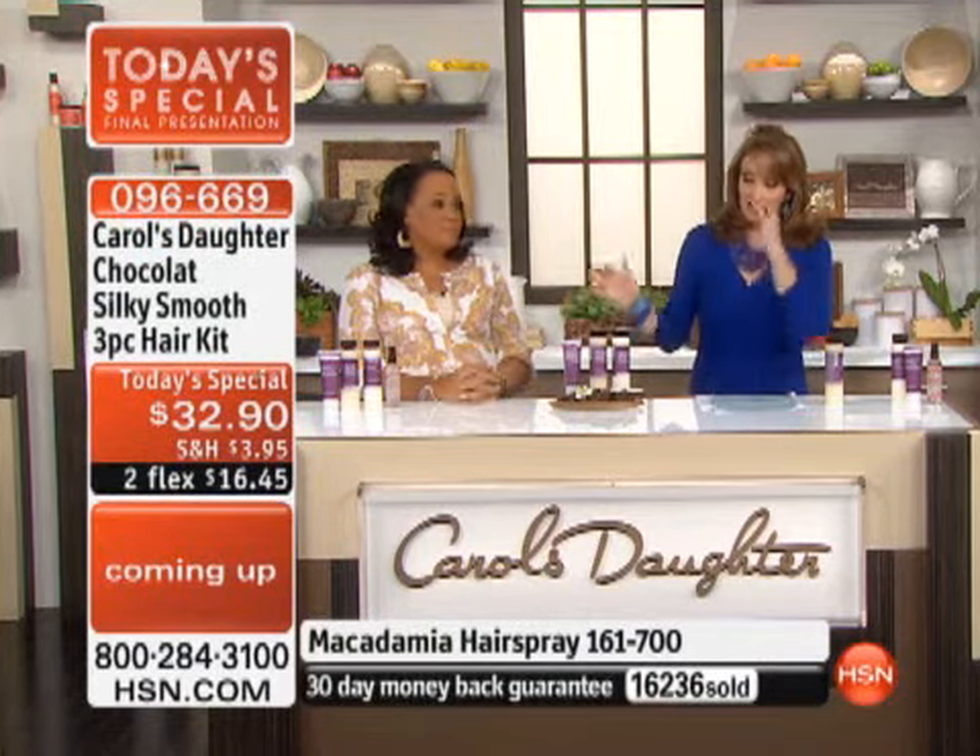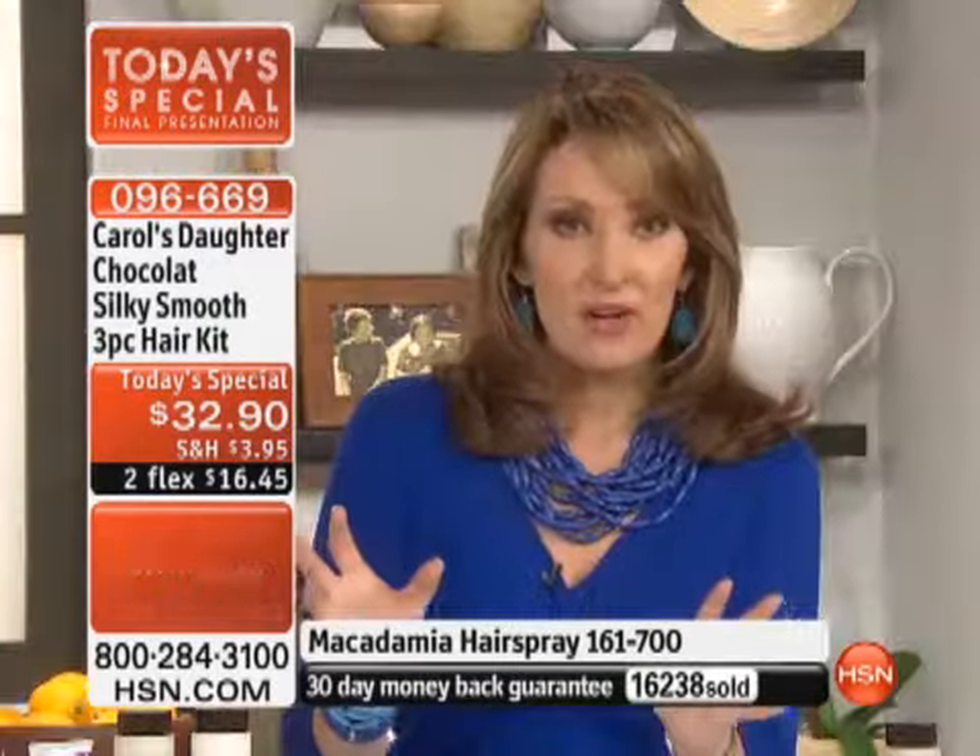How many left in auto-ship? The auto-ship is going to sell out first — there's only 2,000 auto-ship left. Make the call pronto because it's a one-day-only offer and this is the final presentation. These products are some of the fastest sellers ever in Carol's Daughter — women love it.